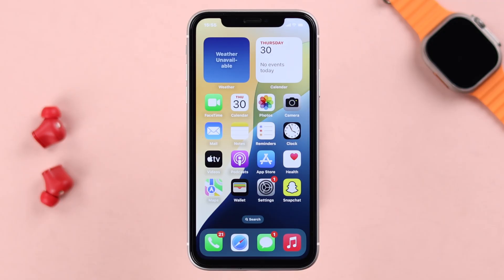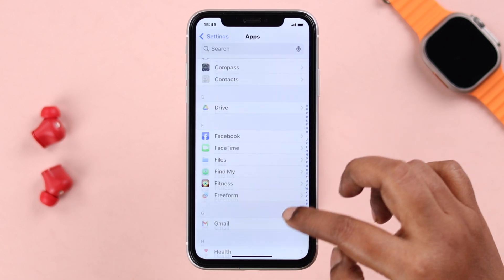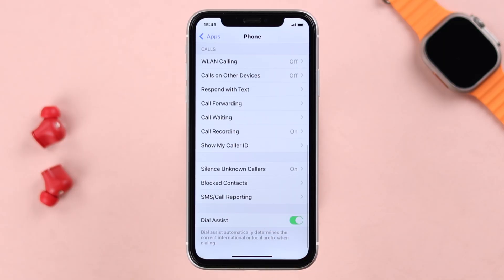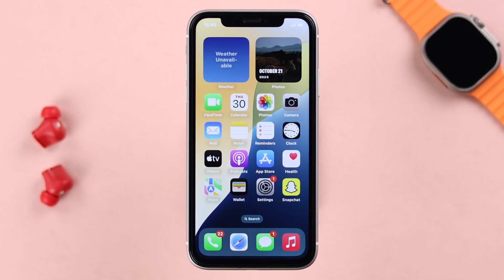Some of you might still have this problem, especially when there is an unknown call. For that, open up Settings, go to Apps, then go to the Phone app. Look for the setting called 'Silence Unknown Callers' — if it's turned on, go ahead and disable it.